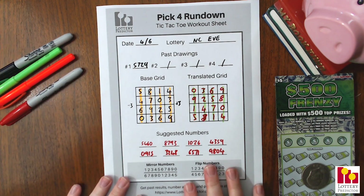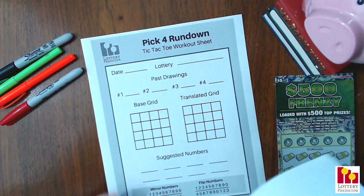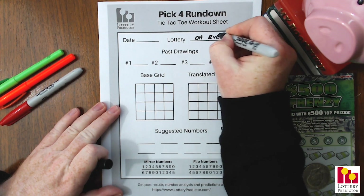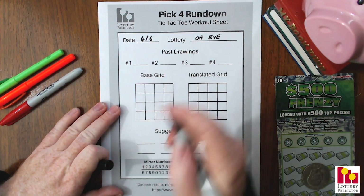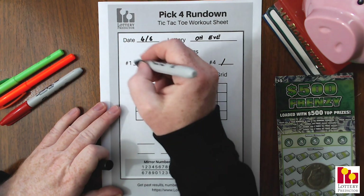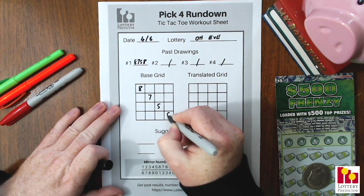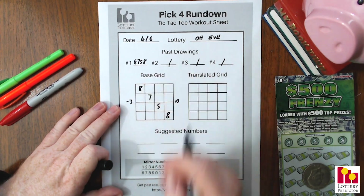All right, there we have the North Carolina Evening Lottery pick four. Now let's go ahead and do our second state example: Ohio, the Ohio Evening Lottery. We're using the same base date — April 6th. Definitely try different base dates and see which works best through backtracking. In Ohio the result was 8-7-5-8. We take that number and put it top left to bottom right on the base grid, then apply that plus 3 minus 3 pattern again.